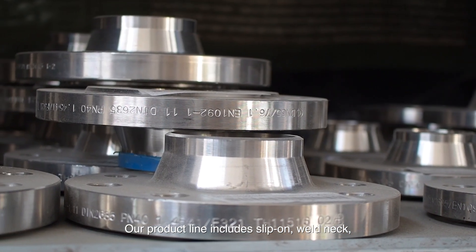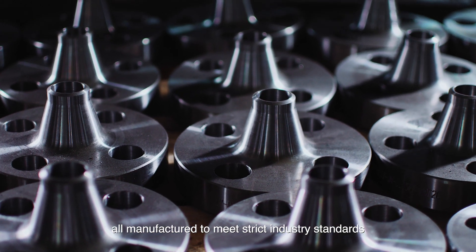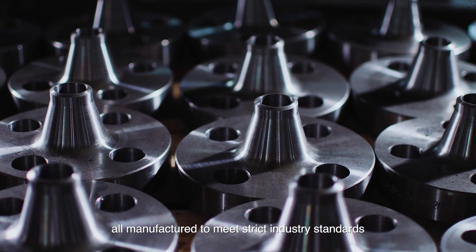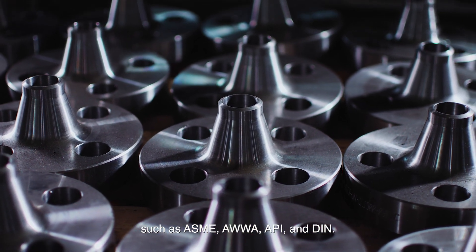Our product line includes slip-on, weld neck, blind, threaded, and specialty flanges, all manufactured to meet strict industry standards such as ASME, AWWA, API, and DIN.